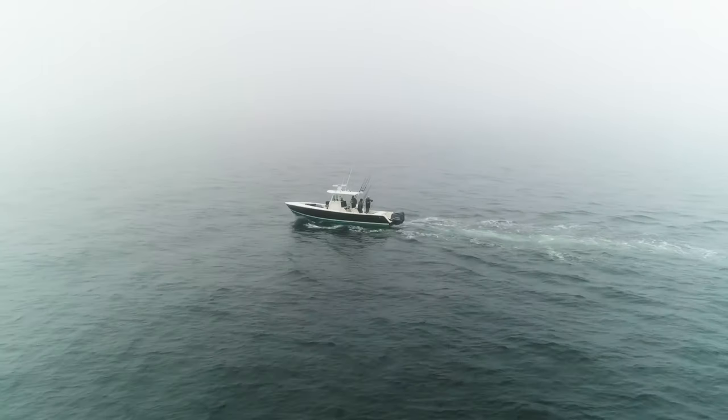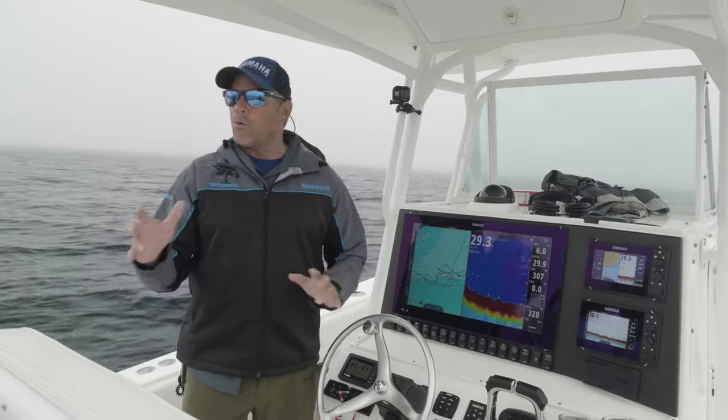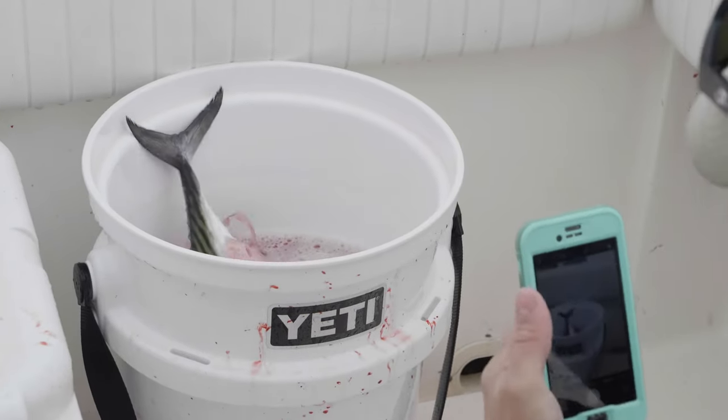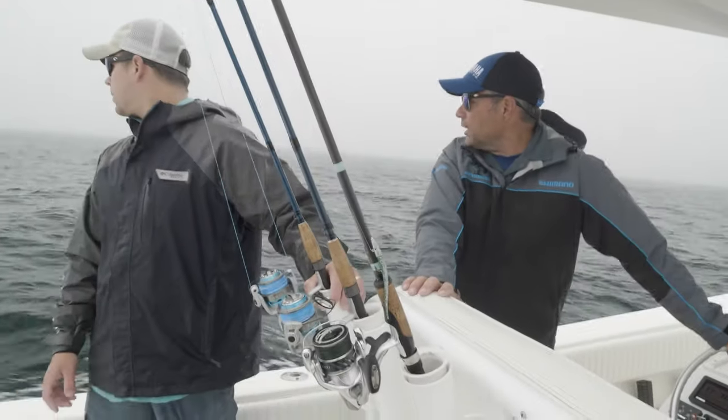Hey guys, we had a great morning out here fishing off the Hooter for Benito — not big fish, in that two to four, five-pound class, but delicious eating. We put a few in the box. Jimmy made up a little slurry of salt and ice earlier. This will be our last pass.